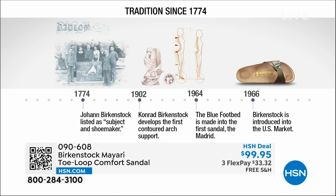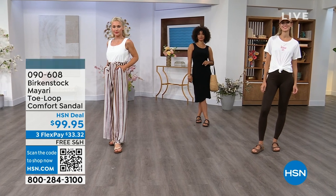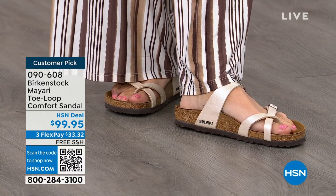Birkenstock has been around since 1774 — there are not many shoe brands that can say that. Next year we'll celebrate 250 years as a brand. In the 1960s, this brand was brought to the US by a lady named Margo Frazier. She traveled to Germany, fell in love with the brand, and said 'I have to bring this back to the US.' These are the same styles today that they had in the 1960s. This is iconic fashion — when we talk about icons, it's all about Birkenstock.